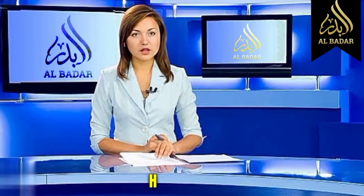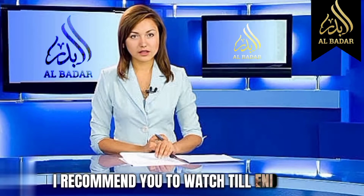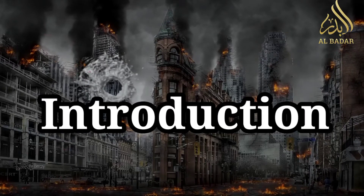Hello guys, I am your host Natalia. I welcome you to our social media network Al Badher. Before going towards our video, I recommend you to watch till the end and subscribe to our channel to watch more like this.